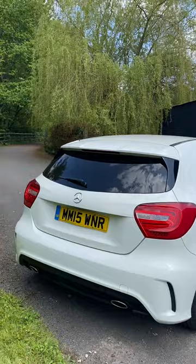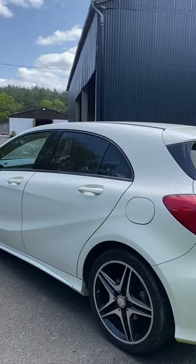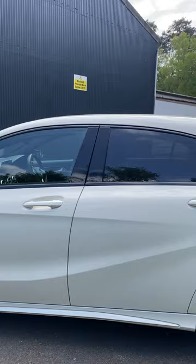Good service history, all photographed in the advert. Clean, serviced recently at Huxley's Mercedes. Nice wheels, no curbage. Very, very clean example.